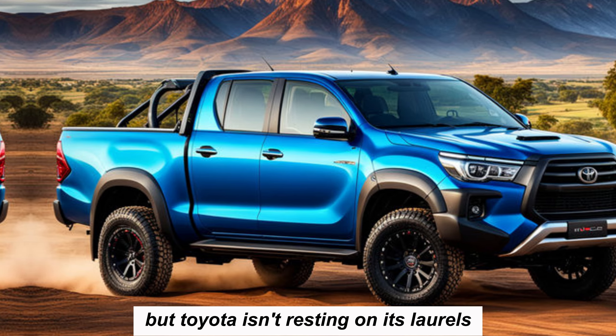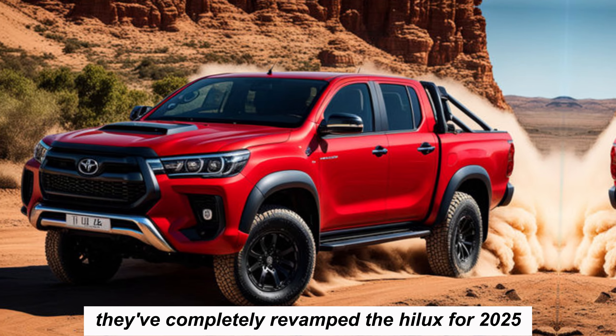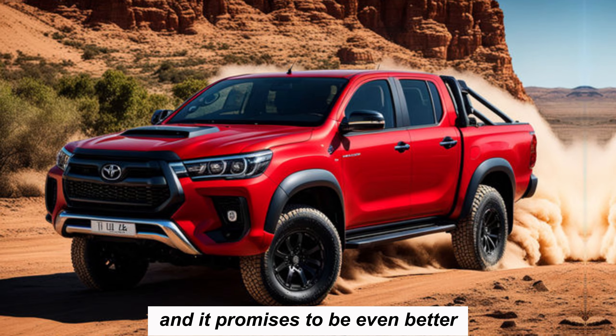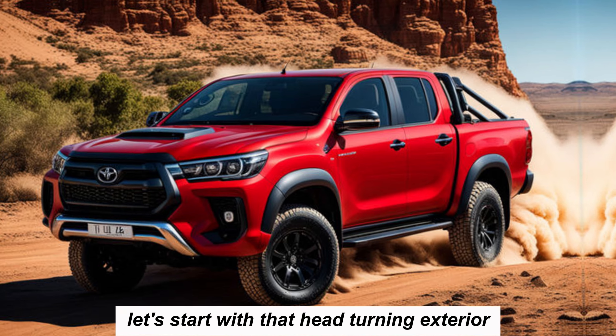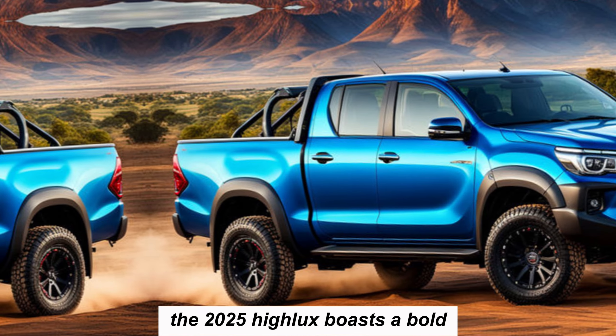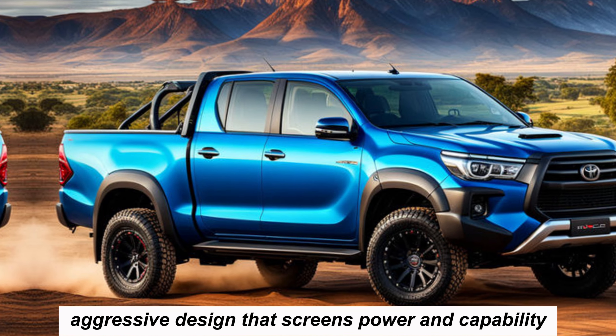But Toyota isn't resting on its laurels — they've completely revamped the Hilux for 2025, and it promises to be even better. Let's start with that head-turning exterior. The 2025 Hilux boasts a bold, aggressive design that screams power and capability.